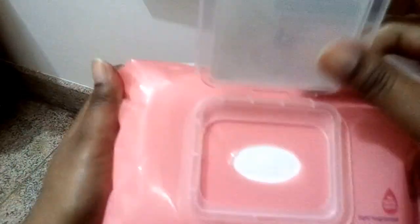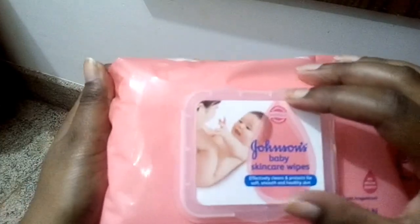It comes with a good flip-flop cover, so it's very convenient. The micellar water comes in handy to remove heavy eye makeup or any kind of makeup that you have put on.